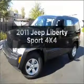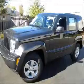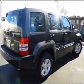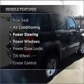Introducing the 2011 Jeep Liberty. If you're looking for an automobile with great attributes, look no further. With a reliable engine connected to a smooth shifting automatic transmission, plus enjoy these notable features that are included in this vehicle.